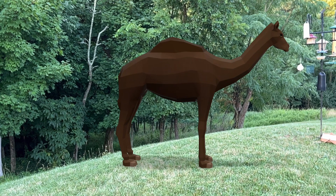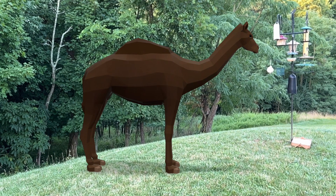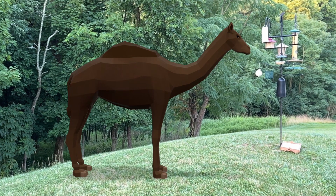As you can see in these pictures, the western camel has one hump, like today's camels in the Sahara desert in northern Africa.